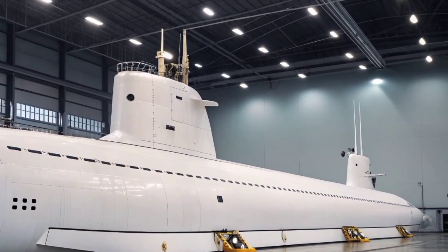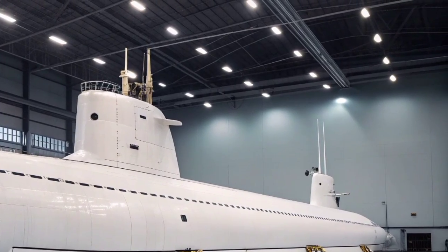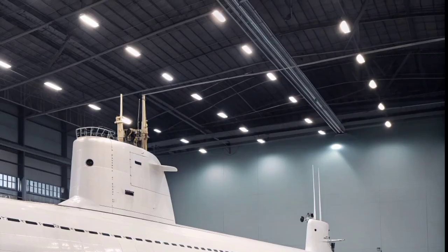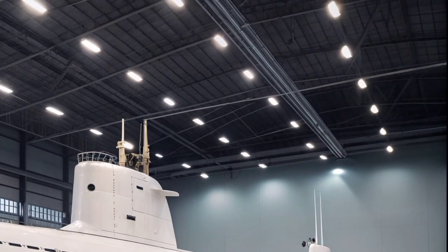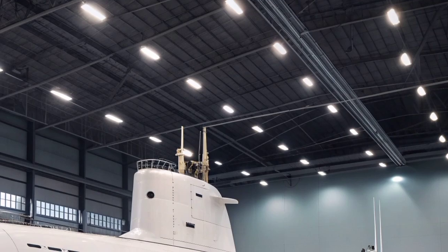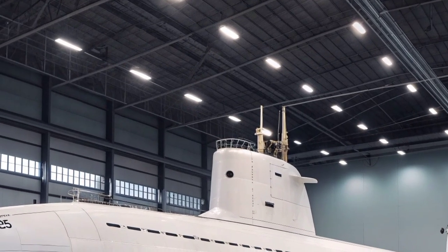Since then, the Florida has continued to operate in key regions, particularly in the Mediterranean and the Middle East, projecting power and deterrence without ever needing to surface or reveal its location. Internally, the submarine is equipped with advanced sonar systems, electronic warfare suites, and navigation technologies that allow it to detect and track enemy vessels or submarines at great distances.